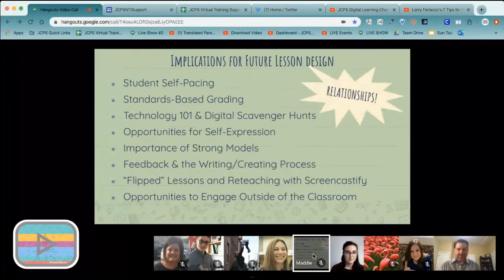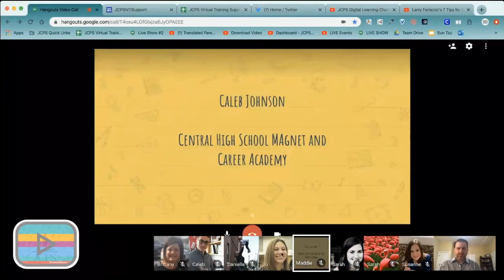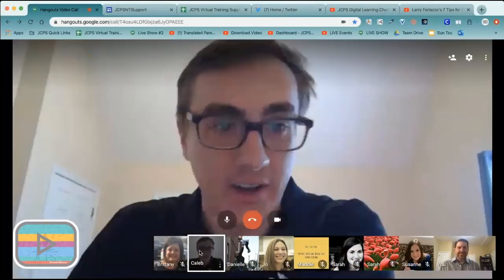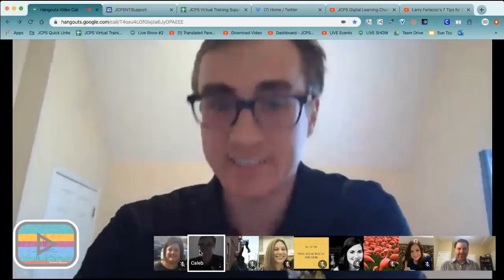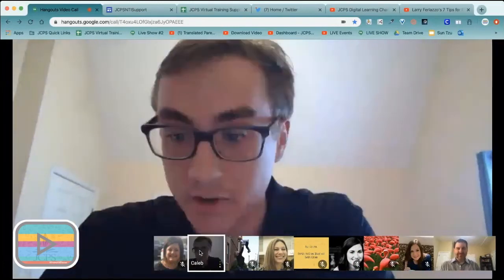We've seen a couple of themes running through the three teachers we've heard from so far: very interdisciplinary, student-centered, and grounded in engagement with kids — what's going to really resonate with them. Now we're going to shift to high school, which is sometimes seen as a bit more challenging, and we're going to hear from science teacher Caleb Johnson from Central High School. It's tough to get people to agree on things in high school because we get so siloed and set in our ways — like chemistry has to look this way, biology has to look this way.